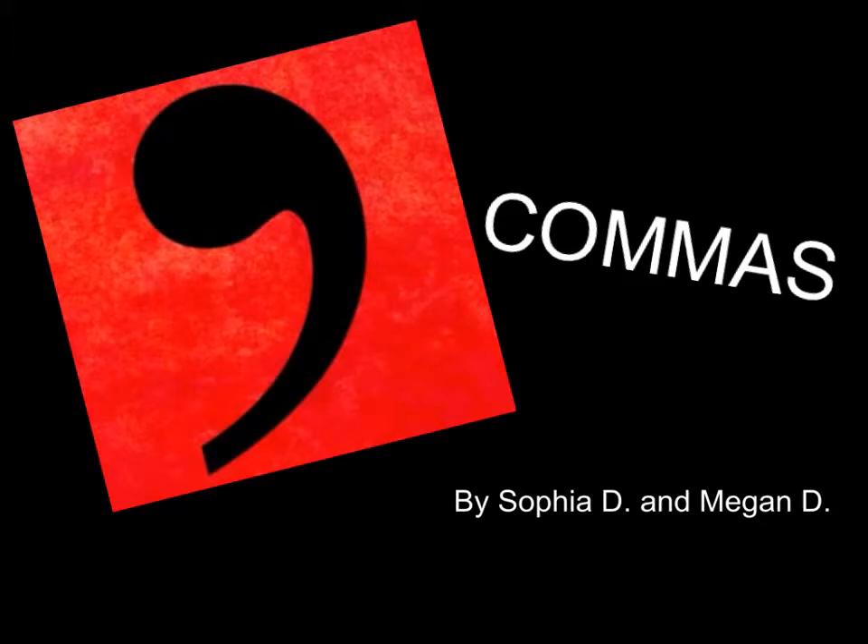Commas by Megan and Sophia. John decided to buy chips, salsa, and soda for the party. Commas are to be used when there are two or more items in a list like this.